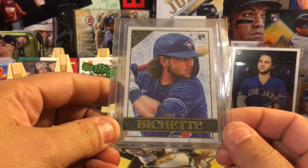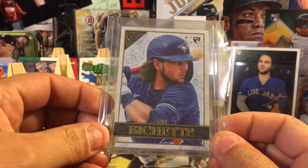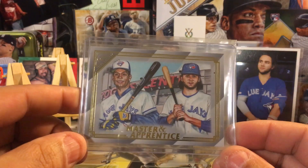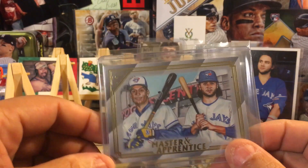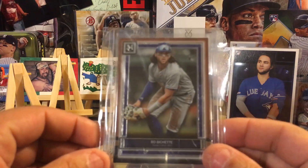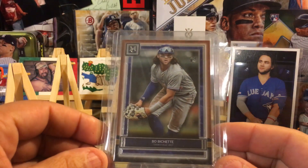I really like the design, and then we got the Topps Gallery Master and Apprentice — Bo Bichette, Roberto Alomar — very nice. Then next we have the 2020 Topps Museum copper variant.